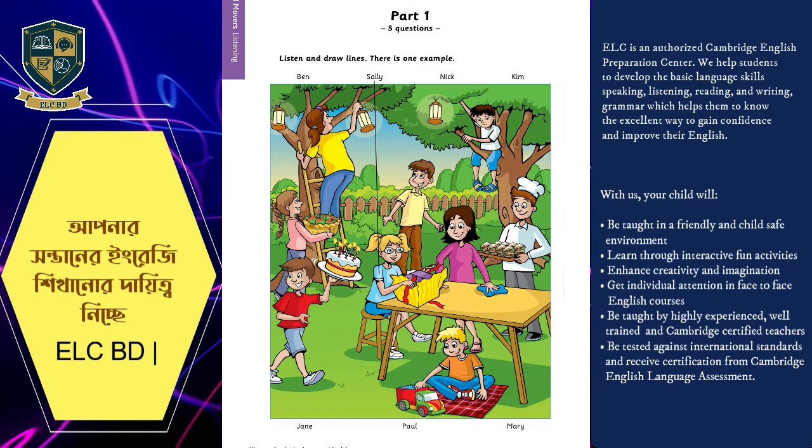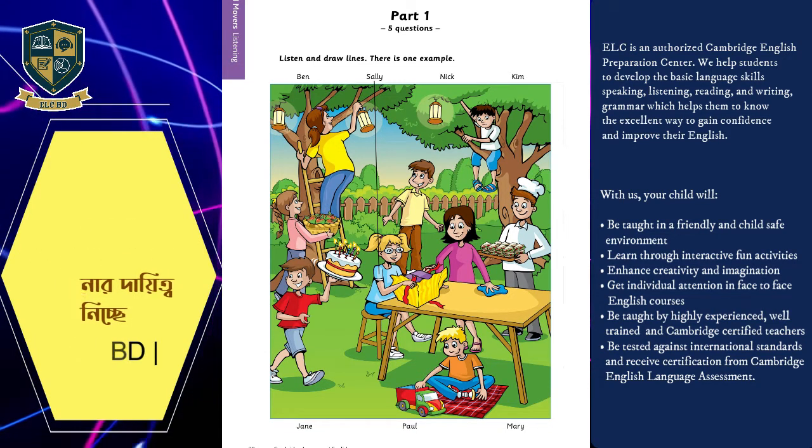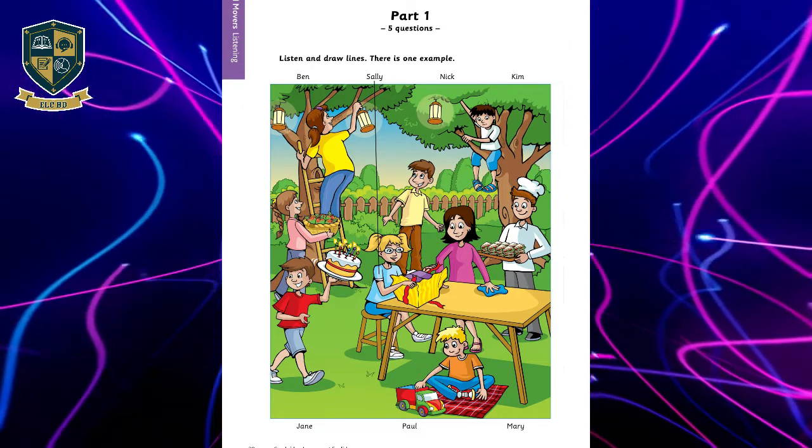Five. Look at that woman. Where? She's putting something in the tree. Oh, that's Aunt Jane. She's putting some lamps there for this evening. What a nice party.